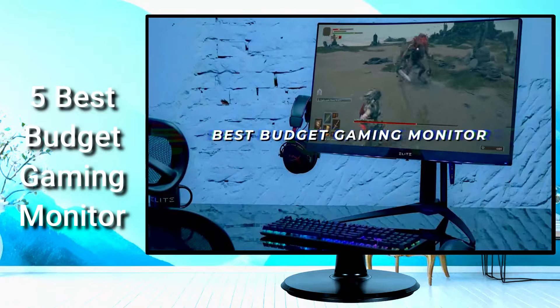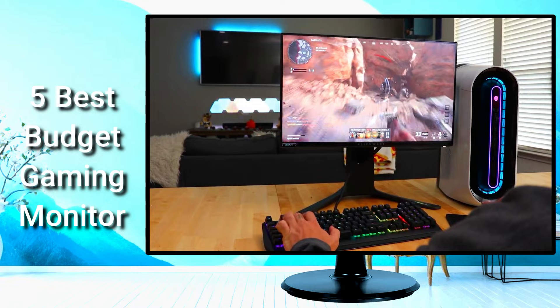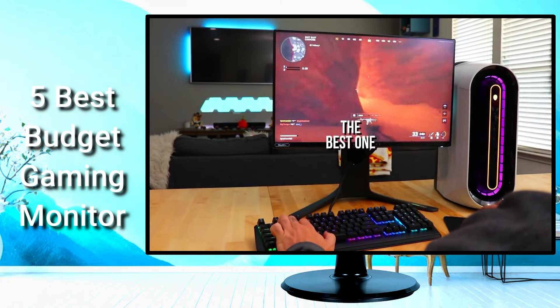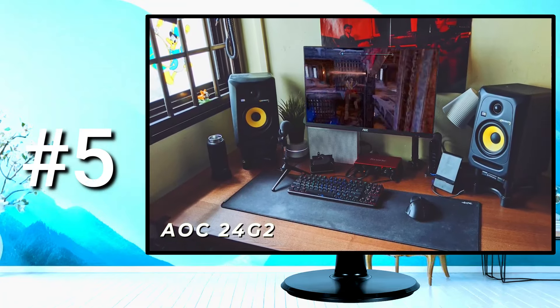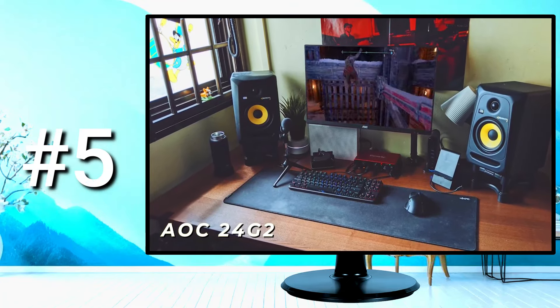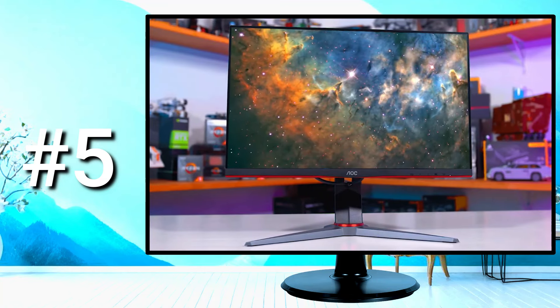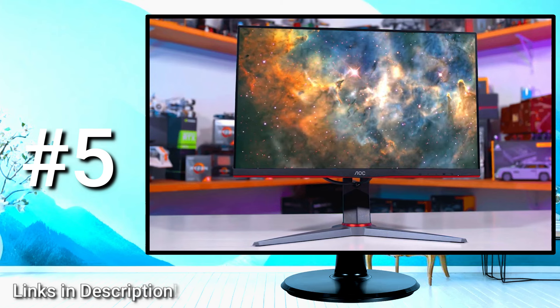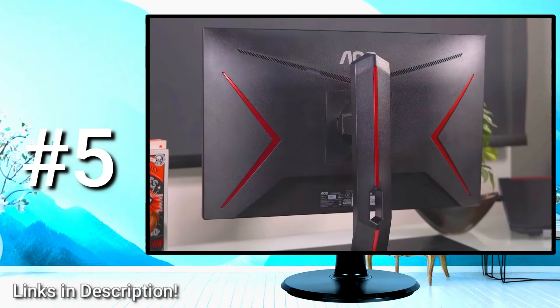I may have just found the best budget gaming monitor. I've tested and reviewed some of the best-selling, most popular, and highest-rated affordable gaming monitors in order to find the best one. Like the AOC 24G2, an affordable gaming monitor that provides sharp picture quality and surprisingly vibrant colors for a reasonable price. The AOC 24G2 isn't designed to be the single best monitor for everyone, but it could be perfect for you, and I'll explain why.